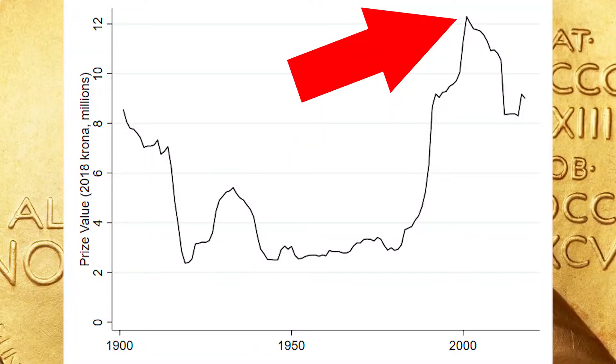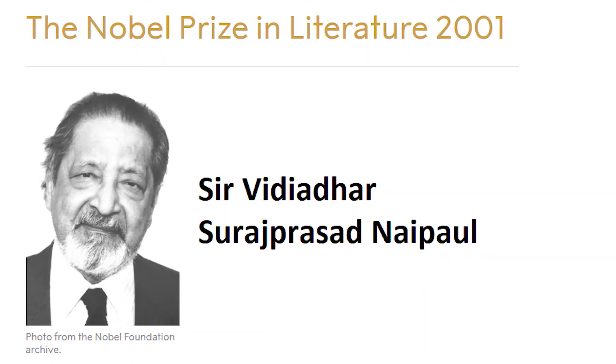The biggest winner was in 2001, where we see that really big peak. He received the Nobel Prize in Literature. The reason why he is the biggest winner is because not only was this the year where the Nobel Prize was at its largest value, but he was also the sole winner of a Nobel Prize that year — every other Nobel Prize awarded that year was shared among multiple laureates.